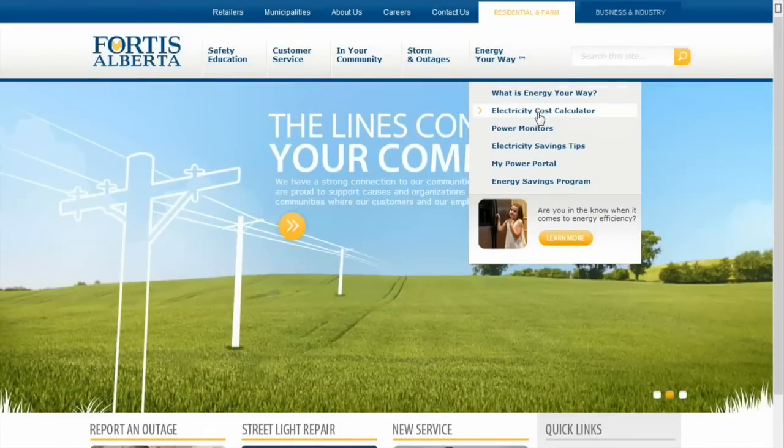The only way to actually save money on electricity is to use less of it. To find out how to cut down your electricity bill, try out some tips and tricks we have at FortisAlberta.com.